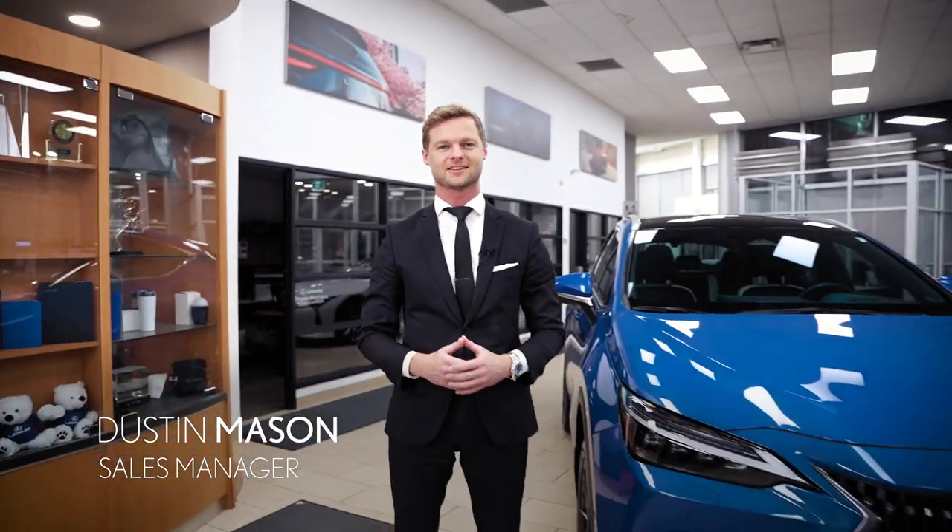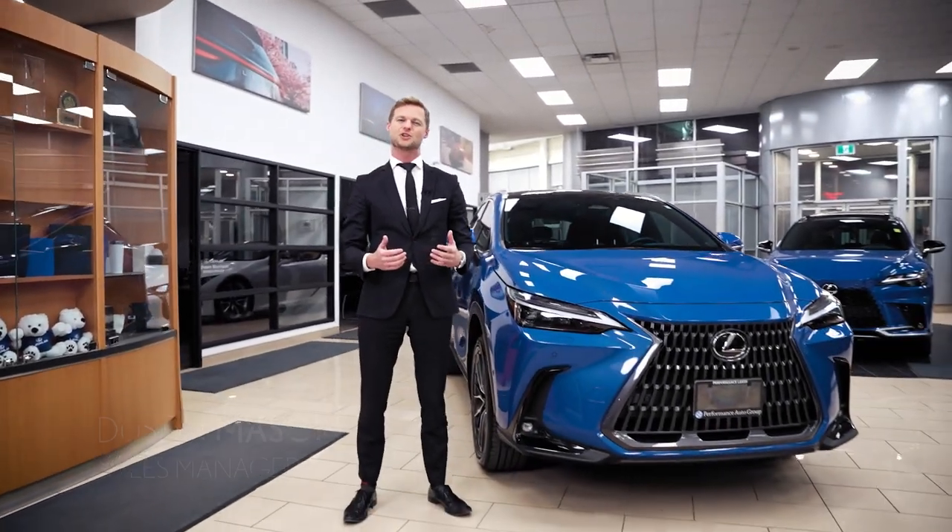Hi, I'm Dustin Mason from Performance Lexus in St. Catharines. Let's check out the new NX hybrid together.